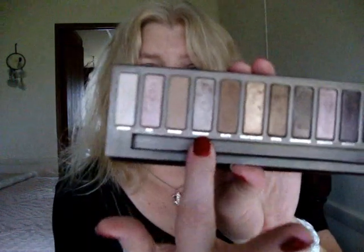In the Naked palette by Urban Decay, I'm going to start with Half Baked, which is this color right here — an absolutely gorgeous gold color. And the other one that I think is just perfect for fall, I mean actually these are all great for fall, but if I had to choose a couple I would say Sidecar, which is like a taupey color. So those are my two fall picks in the Urban Decay Naked palette.